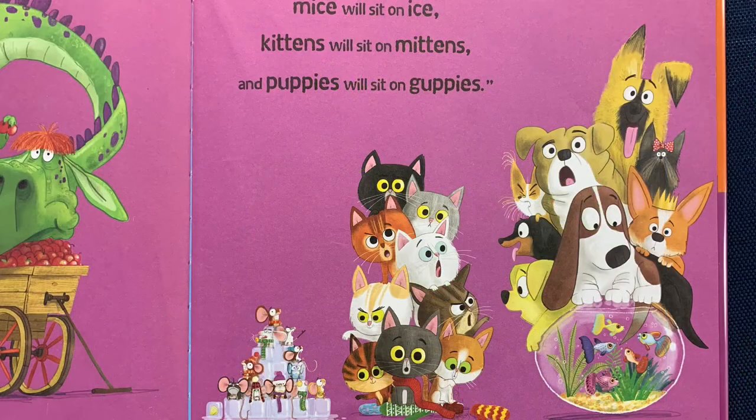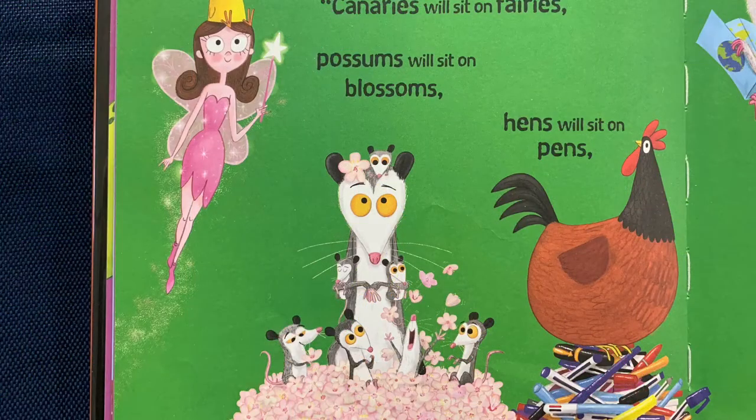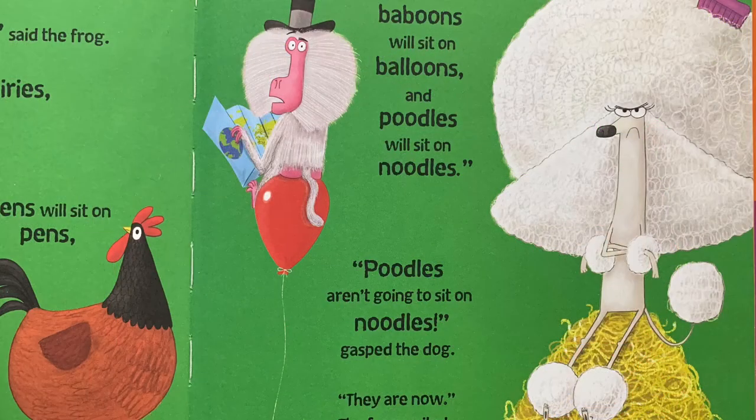"Dragons will sit on wagons, and kittens will sit on mittens, and puppies will sit on guppies." "What will canaries sit on?" asked the dog. "Canaries will sit on fairies," said the frog. "Possums will sit on blossoms, hens will sit on pins, baboons will sit on balloons, and poodles will sit on noodles."